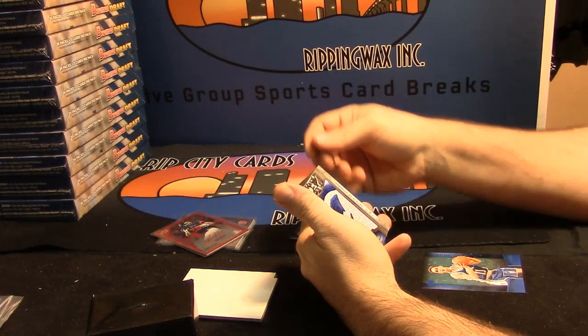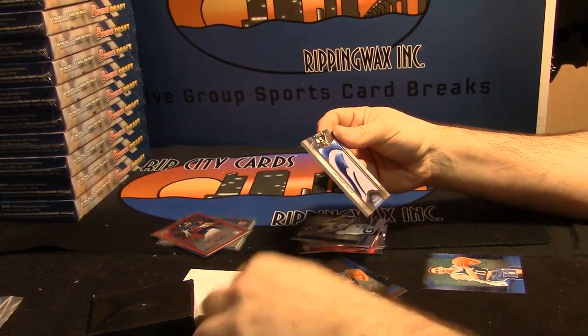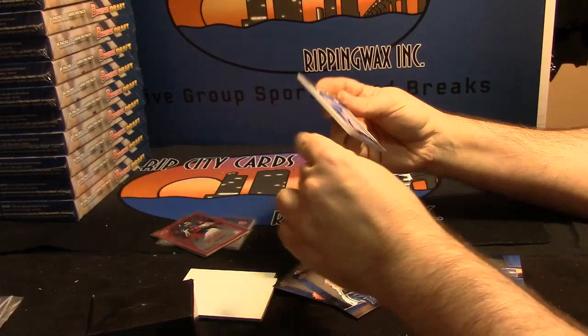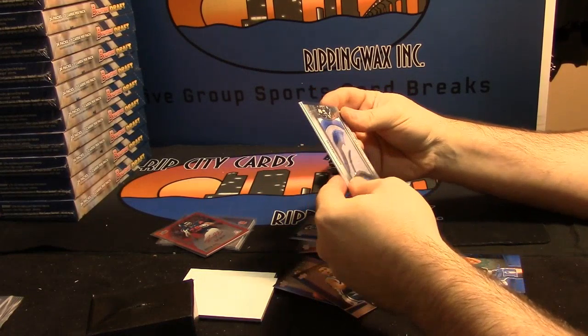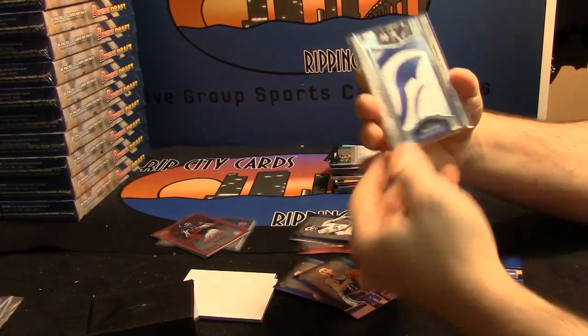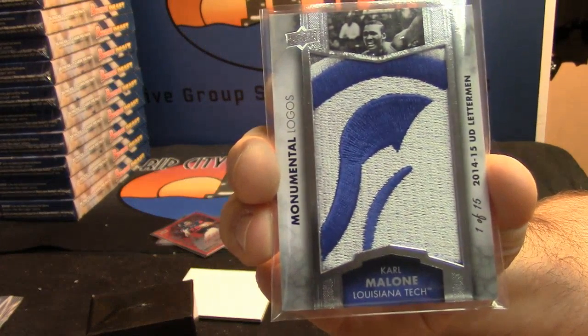More blank cards. Monumental Logos — that is a sick card. The ink would be stupid, but one out of 15 — Carl Malone for Louisiana Tech.